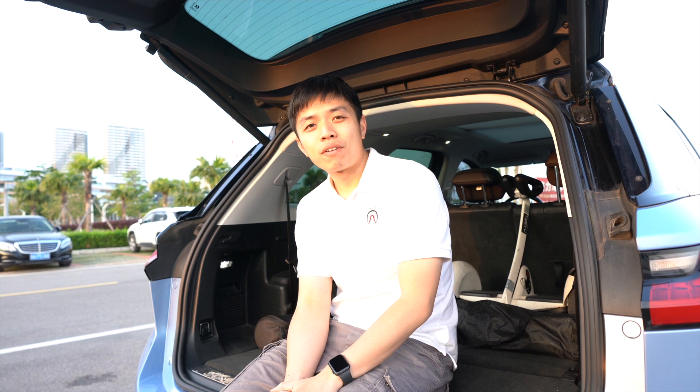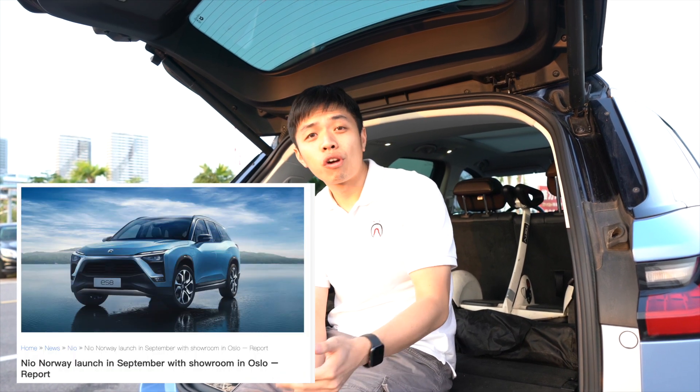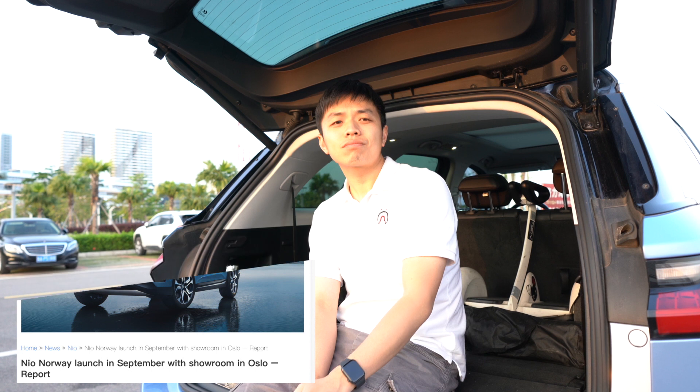So what is my final verdict on the NIO ES8? I think this is one of the best Chinese-made electric vehicles on sale right now. In the future, it's very likely that NIO will export its vehicles to foreign markets in Europe and North America. Please comment below about your thoughts on the NIO ES8. If you enjoy watching my video, please like it, share it, and comment below with any questions about NIO and Chinese-made electric vehicles. In my next video, I will interview the actual owner of this NIO, who is also a Tesla owner. See you next week, bye-bye.